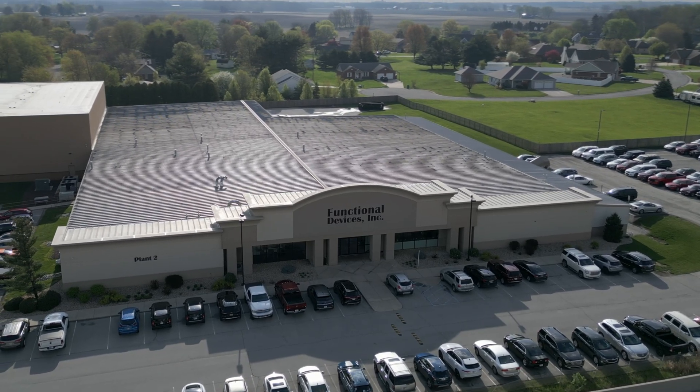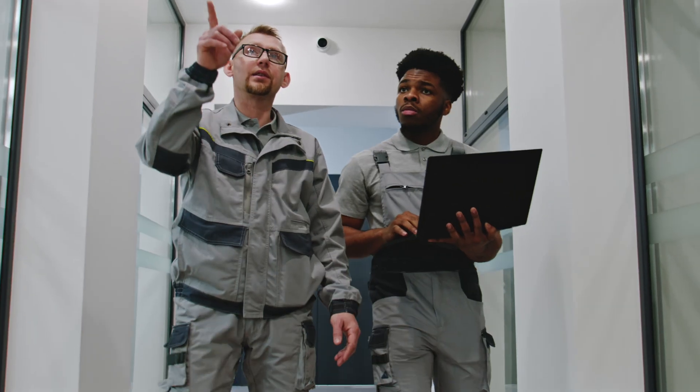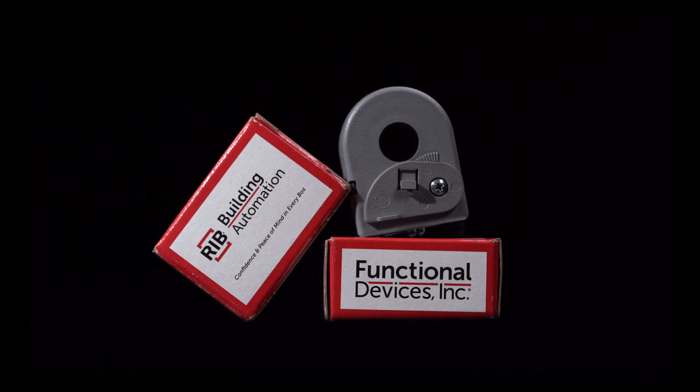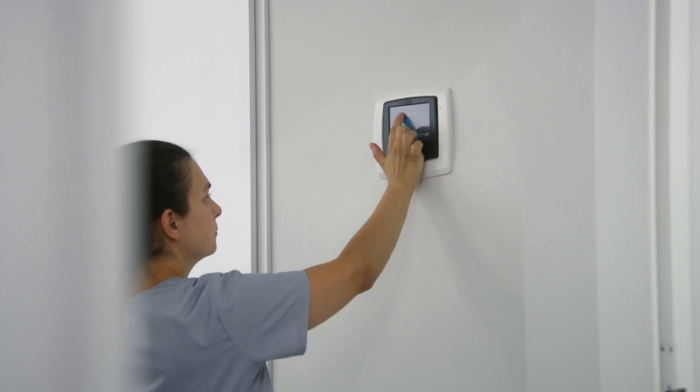In the journey towards smarter systems, visibility is everything. Functional Devices Inc. presents current sensors that do more than just track. They enable, optimize, and protect.